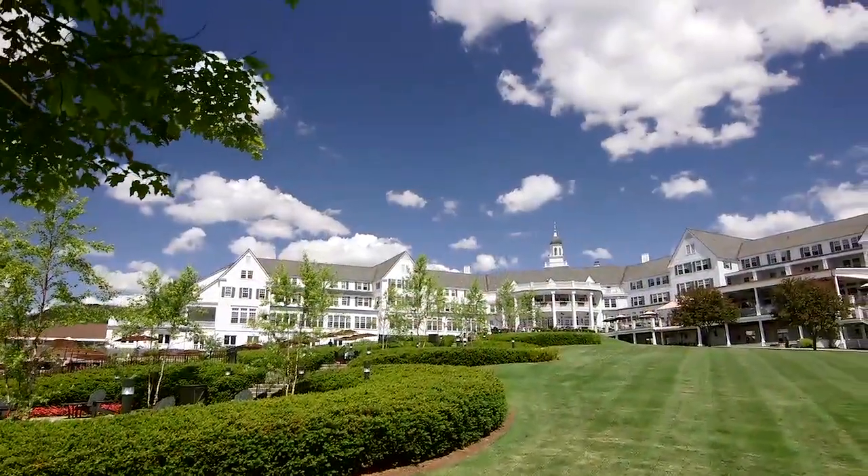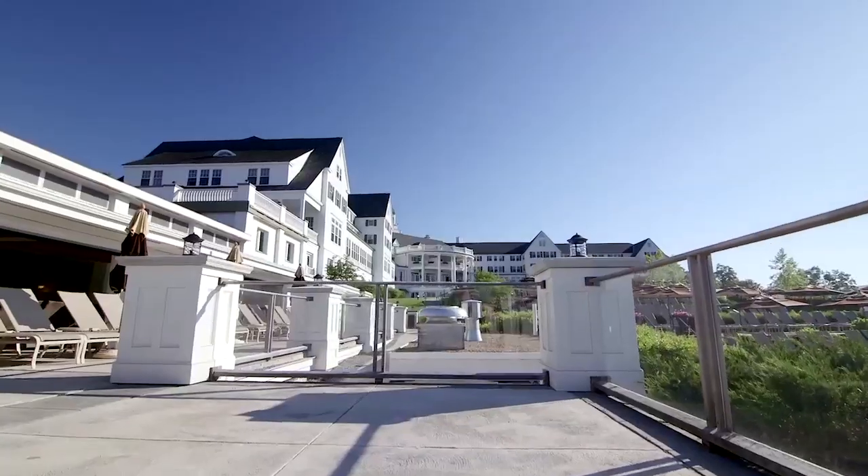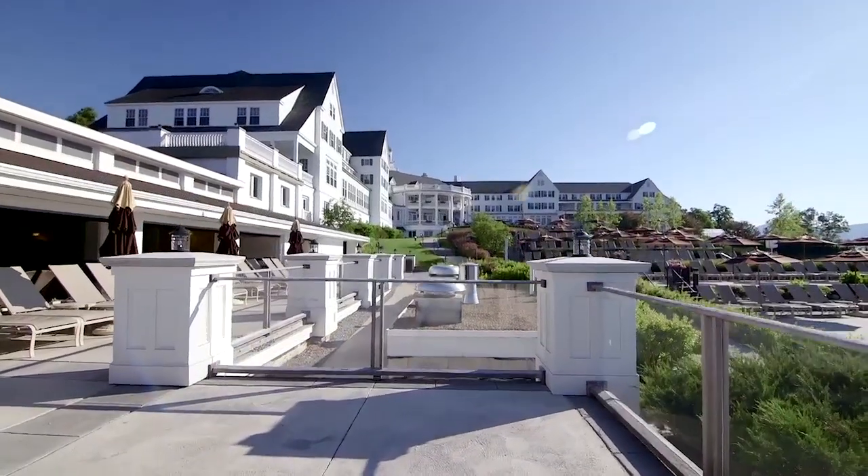When we lovingly restored the original structure, we kept intact the clapboard siding and classic Victorian architecture.